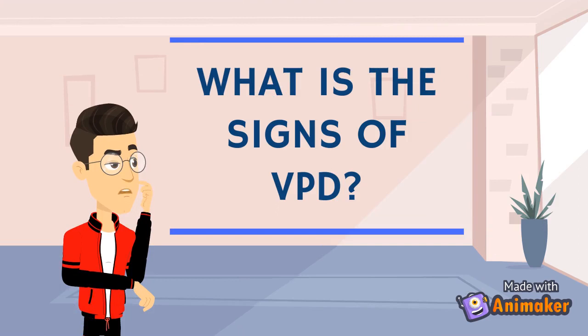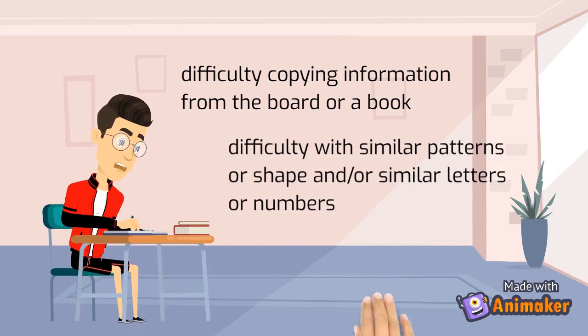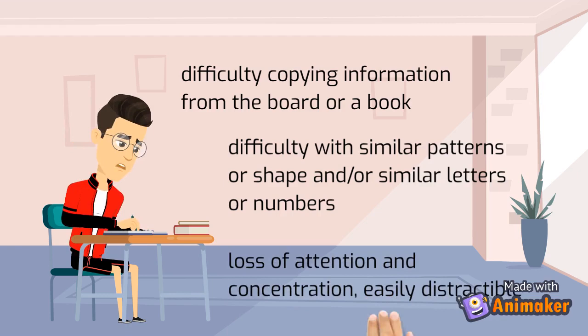What are the signs of VPD? People with VPD have difficulty copying information from the board or overhead, have difficulty with similar patterns or shapes, and mix up similar letters or numbers. They also have loss of attention and concentration, and are easily distractible.